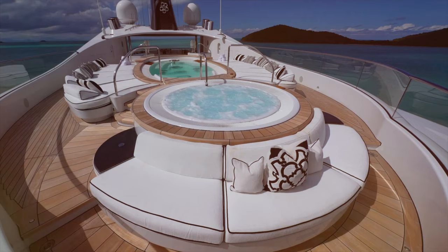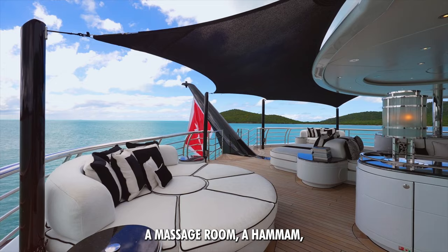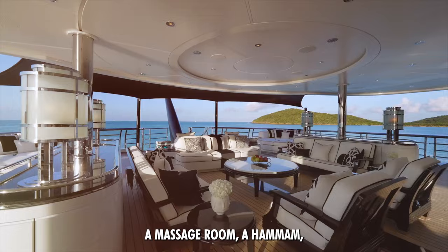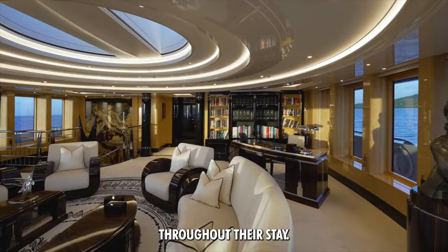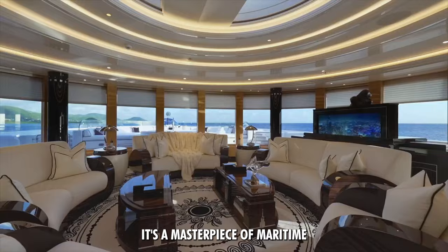The Phoenix II also houses a range of amenities, including a 7.5-meter pool, a spa pool, a gym, a hairdressing salon, a massage room, a hammam, a cinema room, a games room, and a bar to keep guests entertained throughout their stay.